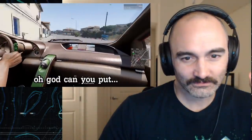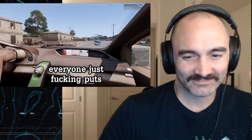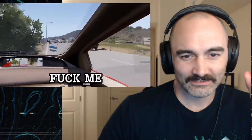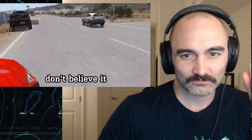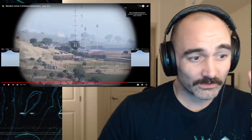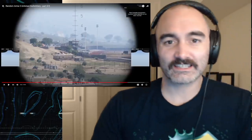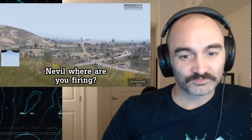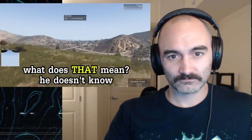Why does everyone in this game drive like a nutcase? Just drive normally. No, it's just the driver's an idiot. He's got a drone — but he's not using it very effectively because it's staring at the sky.